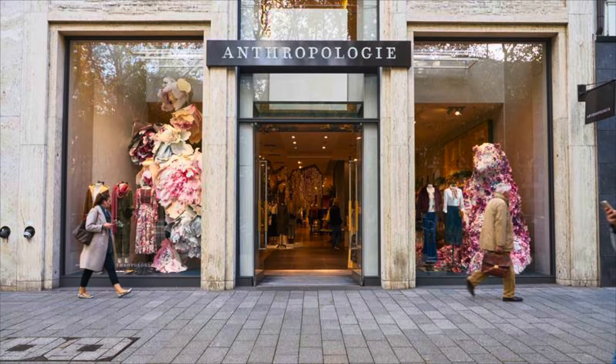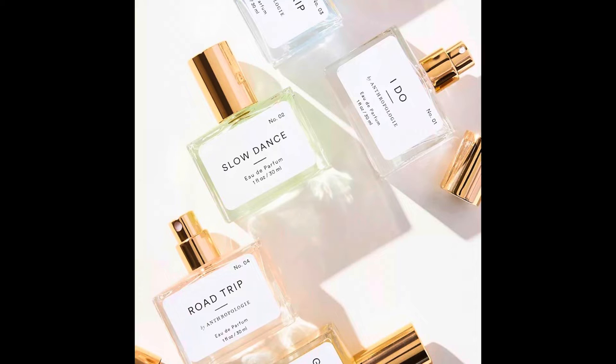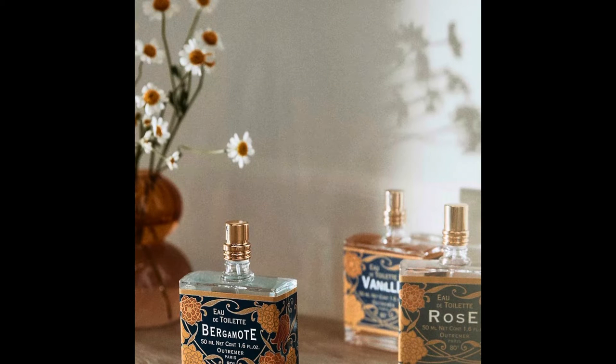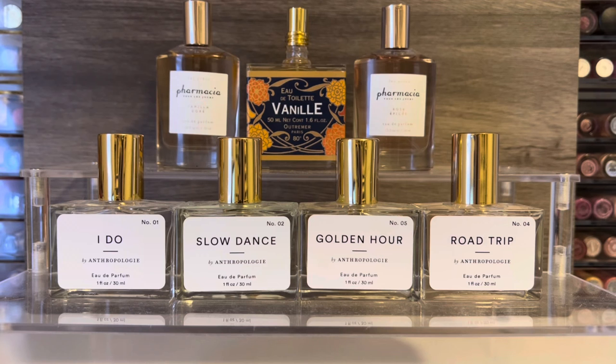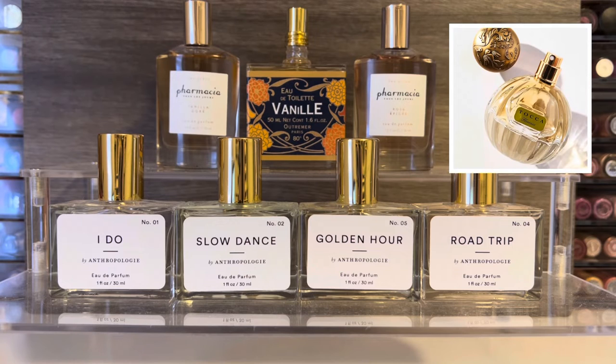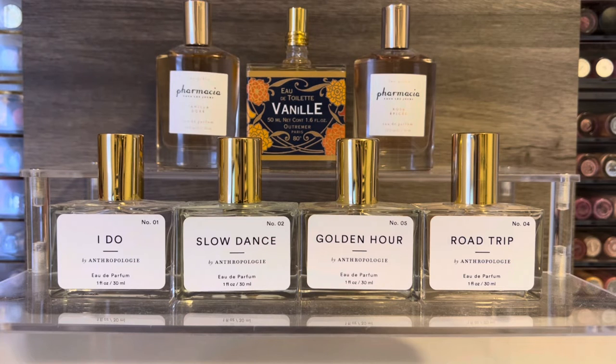I've been looking at the perfumes that Anthropologie carries for a while and decided to give some of them a try. They have a good range of affordable options, and all of the options in this video are under $30. Anthropologie also has sales from time to time on beauty products where you can get an additional 20% off fragrances. I picked up seven perfumes from three of the main brands they carry: Nostalgia, Outremer, and Pharmacia. Anthropologie also carries the brand Toca, but that's readily available at other places like Sephora and Nordstrom, so I didn't include those in this video. But let me know if you'd like a review of my Toca fragrances.